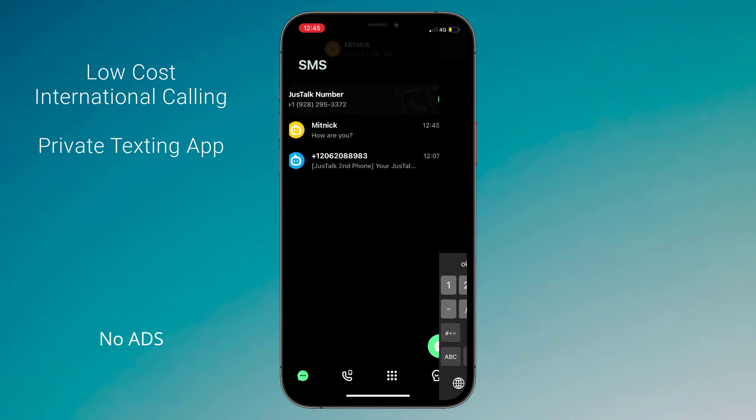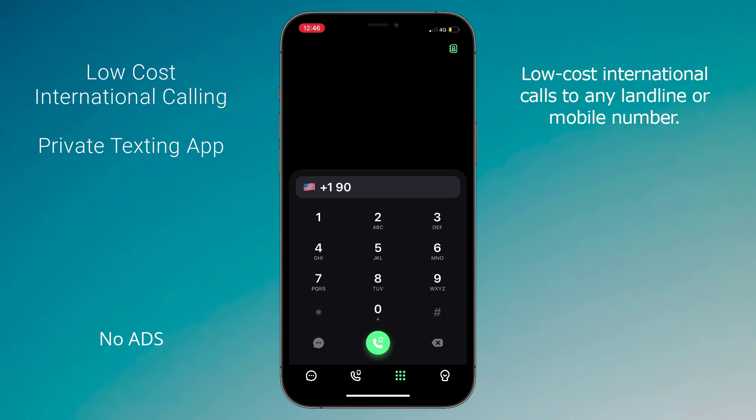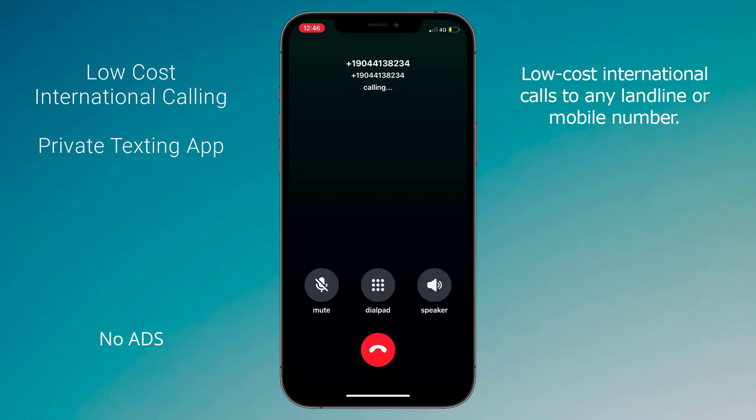And now let's make a call — go to the dial pad and dial the number. As you can see it's ringing. And yes, with this you can make low-cost international calls to any landline or mobile number.